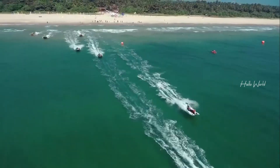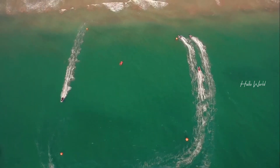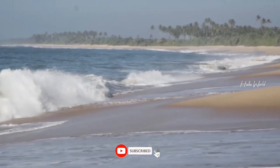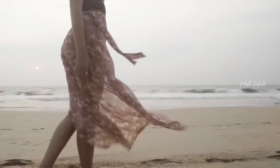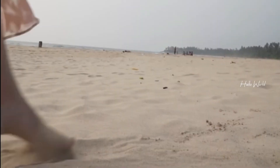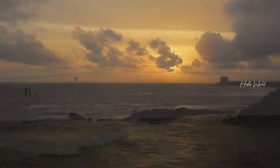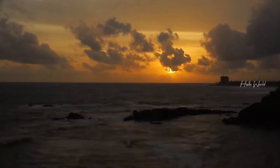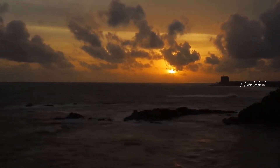That concludes our incredible journey through Galle Fort, Sri Lanka. We hope you enjoyed this glimpse into the historical and cultural wonders of this captivating destination. Remember to like, share, and subscribe to our channel for more travel adventures. Until next time, happy travels — we'll see you in the next video!